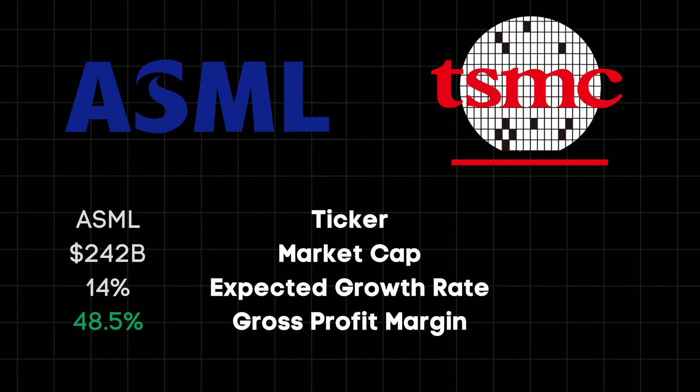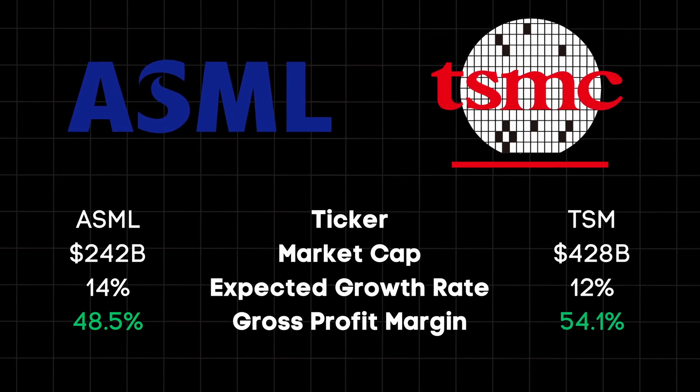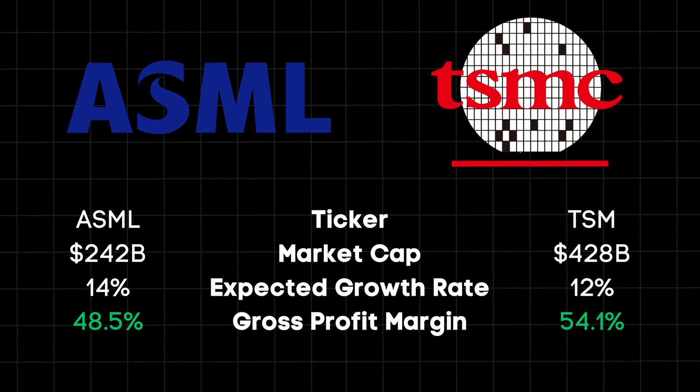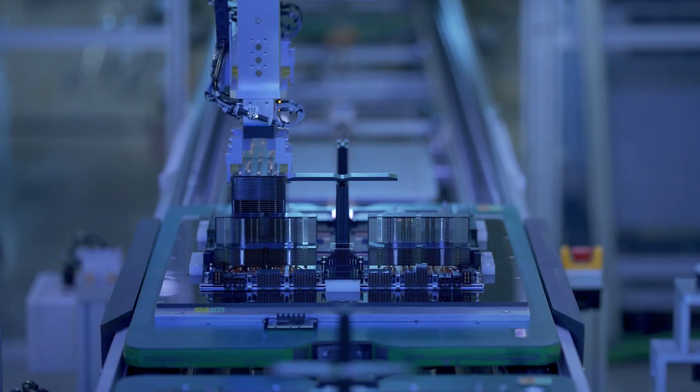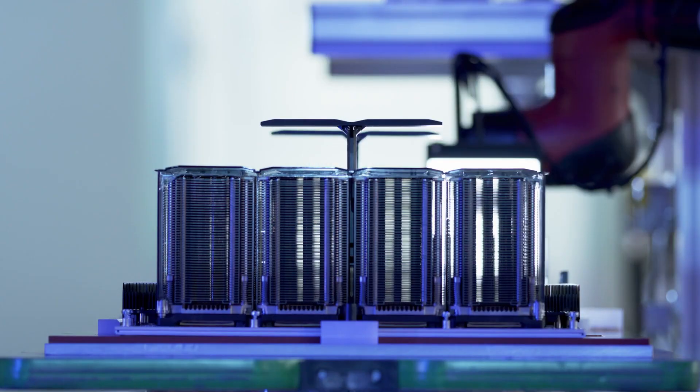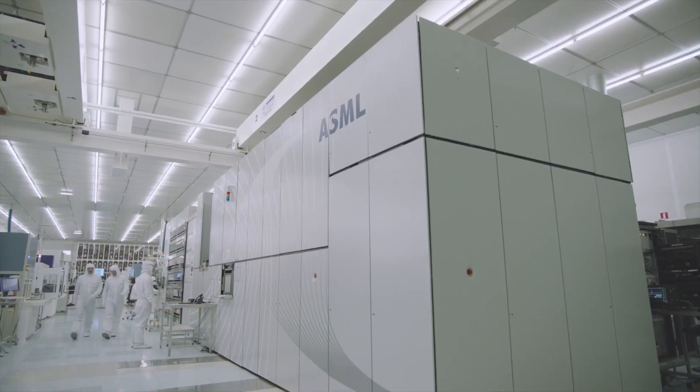Now, both of these are interesting ones because they aren't B2C directly, but they are B2B companies that support pretty much all AI B2C companies. ASML literally makes the systems called lithography machines that print the templates for AI chips — the chips that NVIDIA is selling for $40,000 each. Not too shabby.